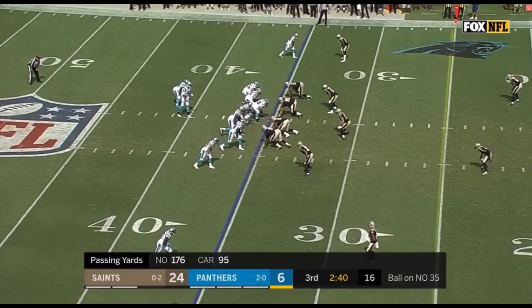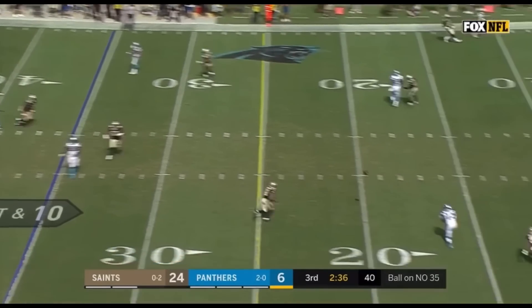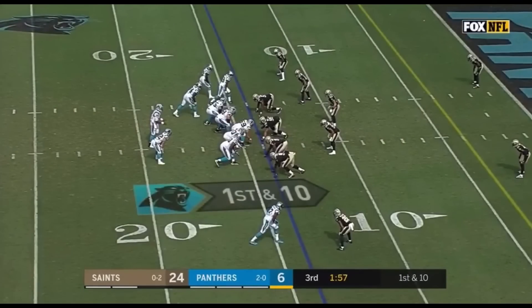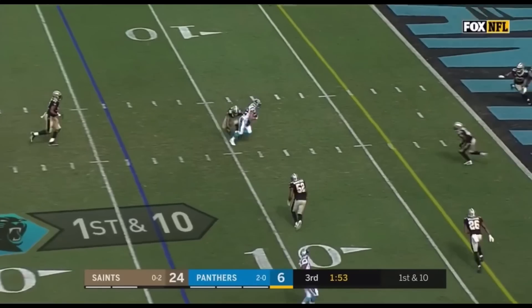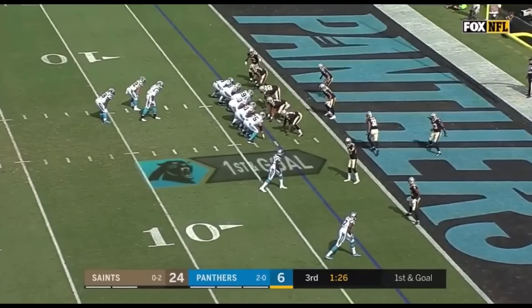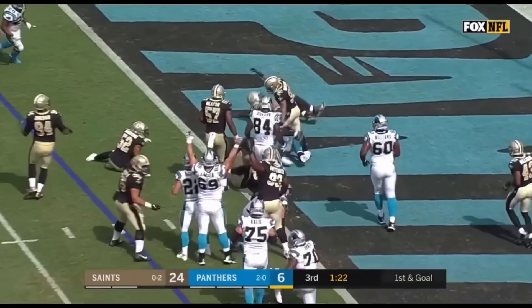It could have been a lot worse had he not made contact with McCaffrey. Newton on first and 10 from the 35 — it's Funchess to the Saints' 14. From the 14-yard line on first down, Newton over the top — McCaffrey stays at his feet, works his way down to the 3-yard line. They're down inside the 5-yard line, first and goal from the 3. Newton — touchdown.